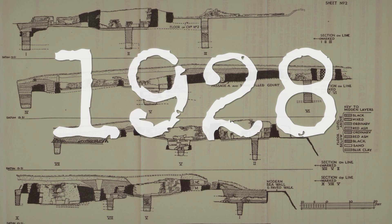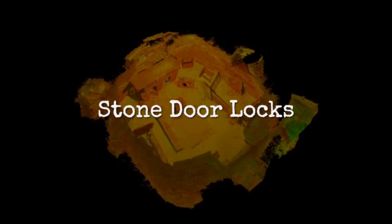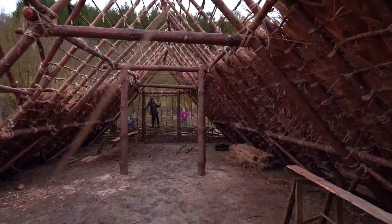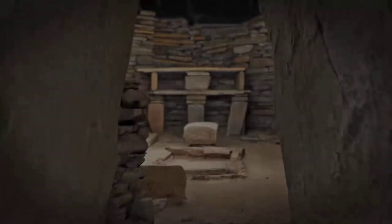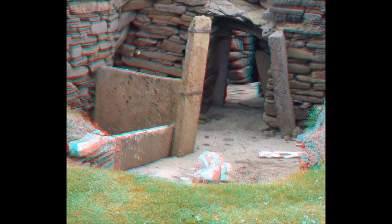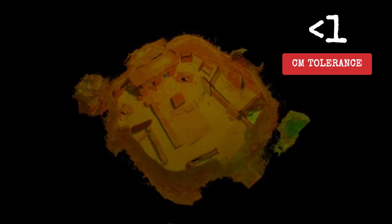Excavation sketches dating back to Childe's 1928 field campaign document the geometry of these bar holes, and recent digital scans have confirmed their alignment. While no original locking bars survive, experimental archaeology has stepped in. Local stonemason Magnus Spence, using measurements from the HES digital model, crafted replica doors and bars to test the system. The bars held fast, locking the stone doors with a margin of error under one centimeter — proof of Neolithic craftsmanship and planning.